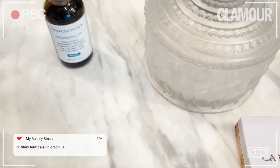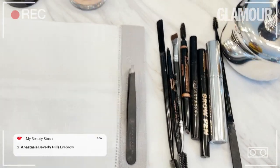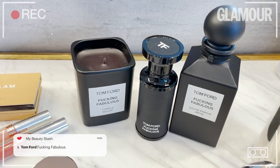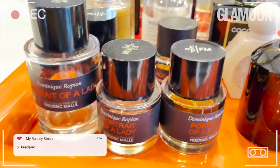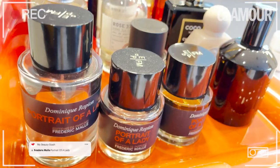I also like SkinCeuticals, and of course some of my own eyebrow products — we have so many. Tom Ford: I love his candles and his perfume. Frederic Malle is a genius and I love all of his perfumes — but that's just me.